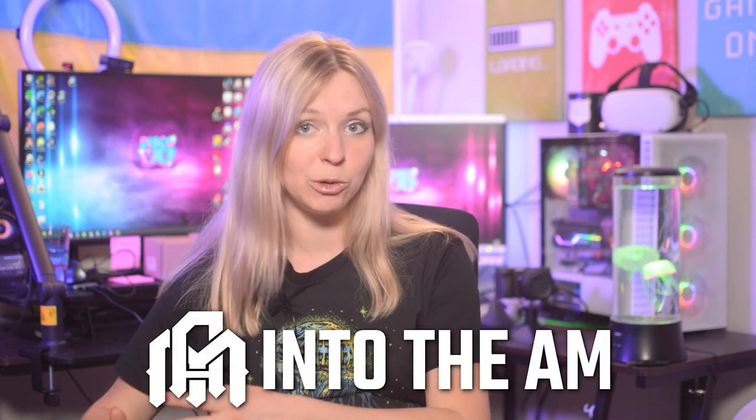This video is sponsored by Into the AM, a clothing company whose brand really resonated with me. I rarely, if ever, accept sponsorships from non-VR related products, but their identity-driven mission was something I could get behind.